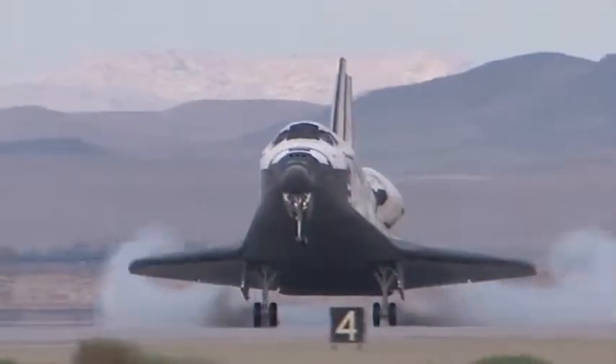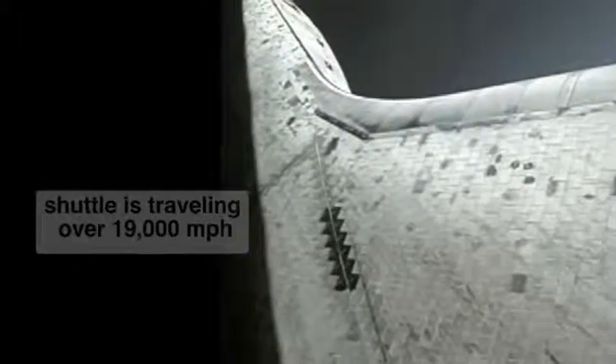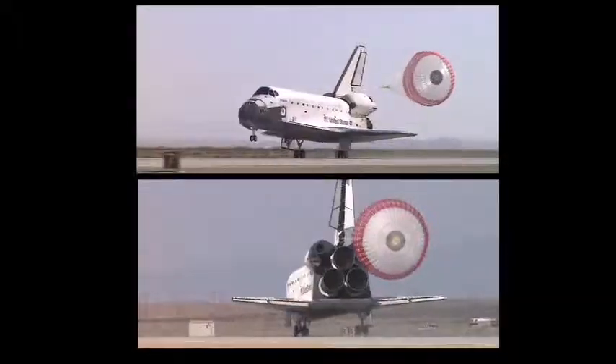From the start of the program, engineers recognized that the orbiters might not be able to return to their launch site at Kennedy Space Center in Florida because of an engine malfunction after liftoff or unfavorable weather conditions. The shuttle can't land in the rain — once it breaks through the atmosphere and starts cooling off, any water penetrating the tiles hydraulically pushes them off the shuttle. That's why landing at Kennedy is always a concern, because of how much rain it gets there. We're usually pretty dry here.